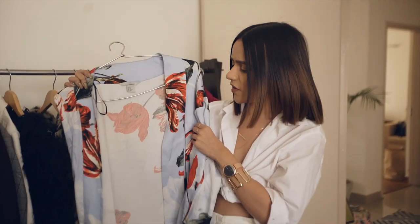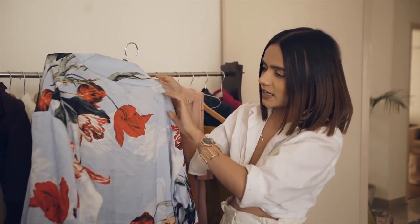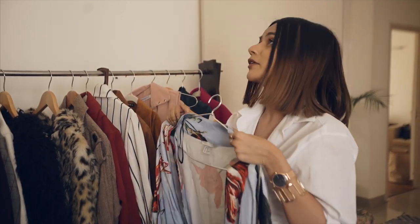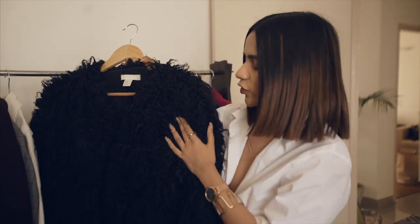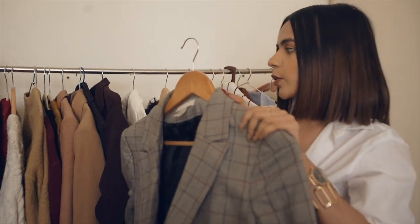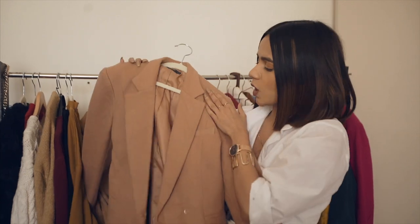This blazer is from H&M — I absolutely love it. It's very summery with a beautiful print of red and green. I've tried wearing it in winters but it's not weather appropriate. This fur coat from H&M I got last winter. This checkered one I got from Sarojini — it's actually an H&M piece and I got it for 200 rupees!